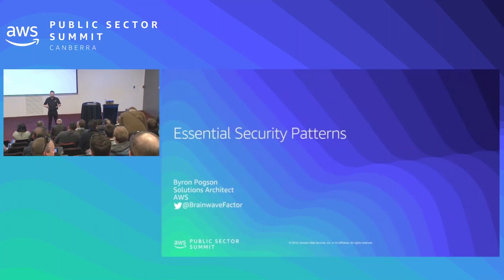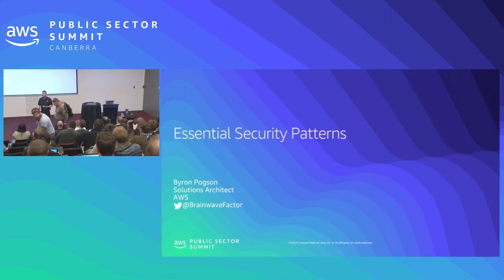Just to make sure we're all in the right place, we're here for essential security patterns. We're going to talk about what are some of the things that we can do as a small team — a team that doesn't necessarily have a dedicated security person — to get started and make sure that we're thinking about security from the start. We'll run through some of those controls we can put in place and do a bit of a demo about how some of those work.